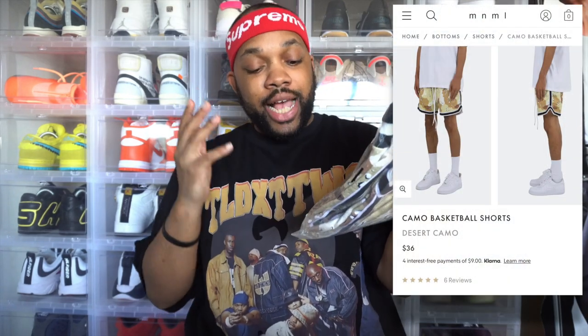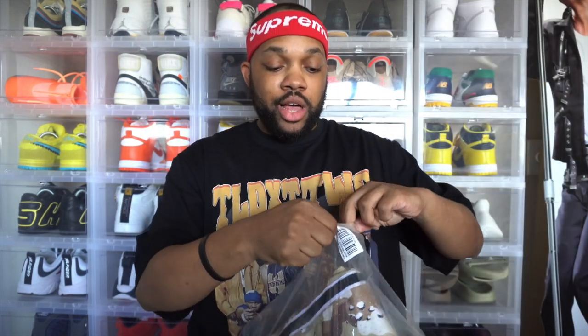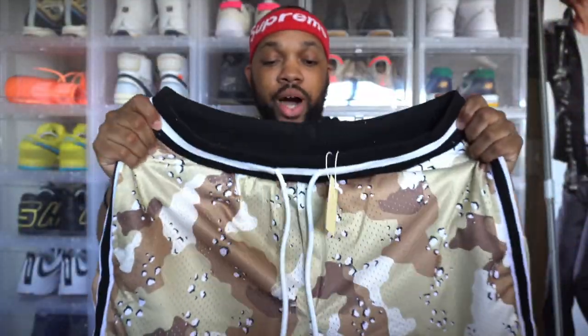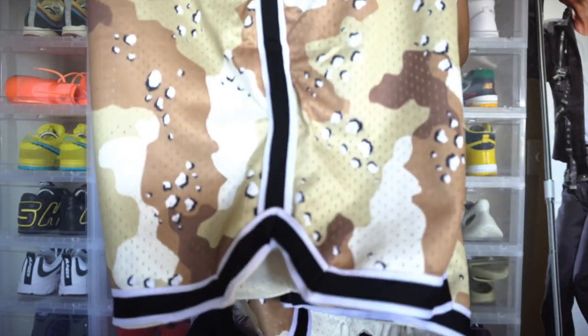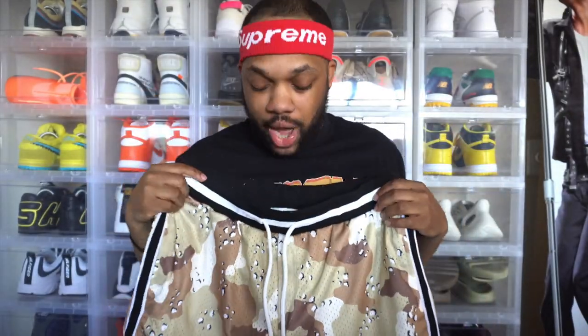First pair of shorts we have from Minimal LA — we got the camo basketball shorts in a size extra large, desert camo colorway. I've been seeing my Minimal LA videos, they've been going straight crazy. I'll be commenting back, letting people know about sizing and all that. As y'all can see, these camo desert shorts are super fire, super hefty as well. These are straight style shorts — you can hoop in them if you like, but me personally, these right here are strictly for swag.